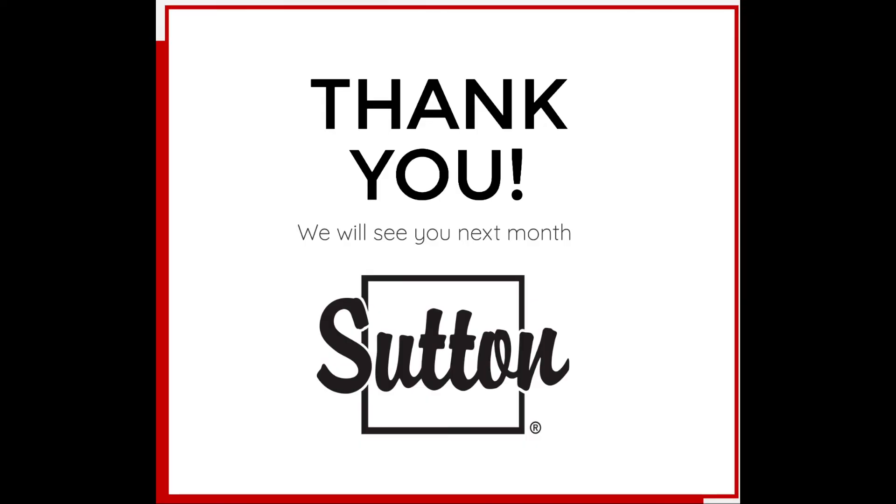In short, the real estate video marketing possibilities are seemingly endless for your brand — all you need is a bit of imagination. Thank you for tuning in to another Sutton Group Realty Services webinar. If you have any questions or would like any additional information, please leave a comment below and I will contact you personally.